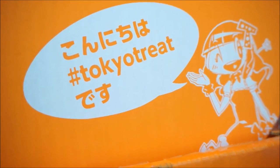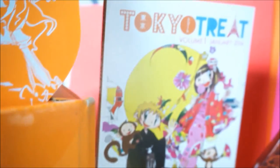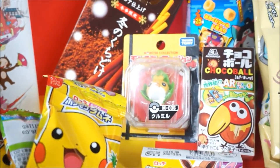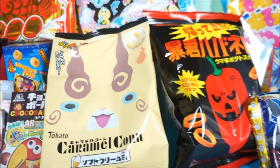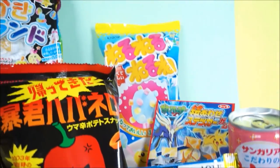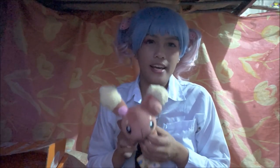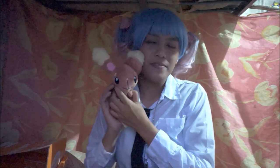That's it guys for our Tokyo Treat unboxing and taste test! I hope you liked this video. Don't forget to comment and subscribe to my channel so you'll be updated for new videos — especially the upcoming DIY videos. See you soon guys! Bye!